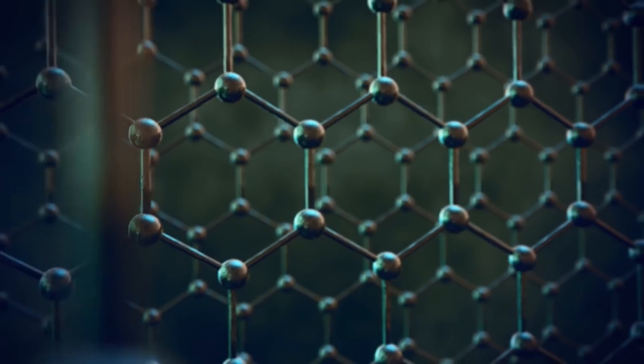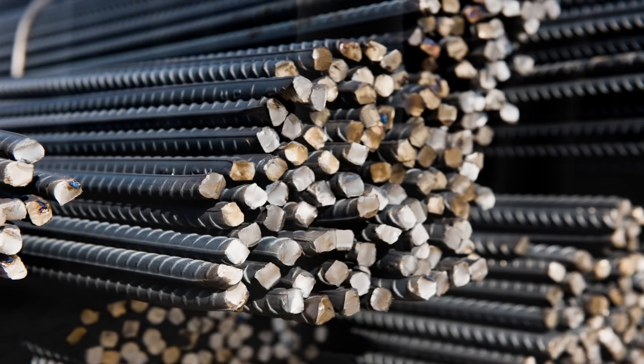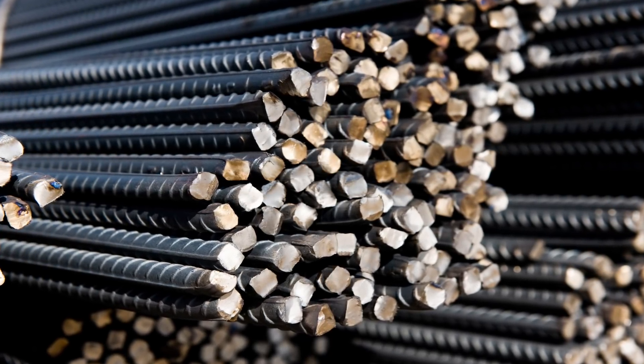Graphene is a single atom thick structure of carbon atoms arranged in a hexagonal lattice, and is a million times thinner than a human hair. It is 200 times stronger than steel, and as much as 6 times lighter.